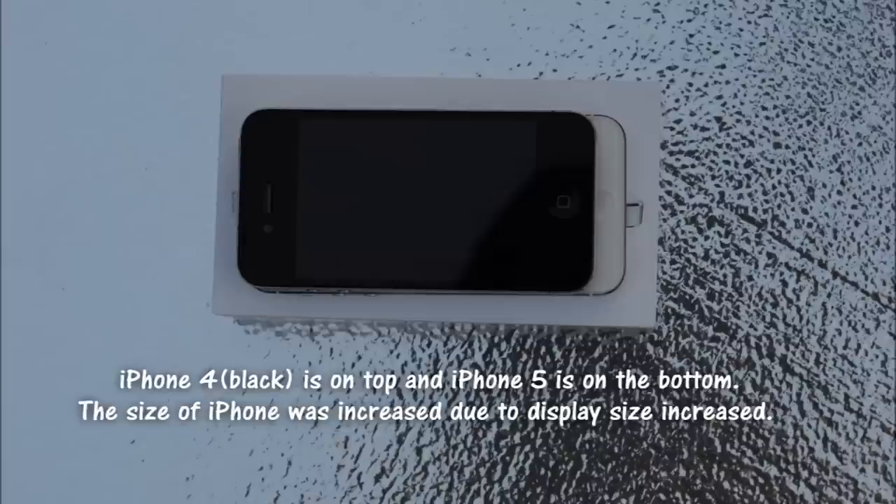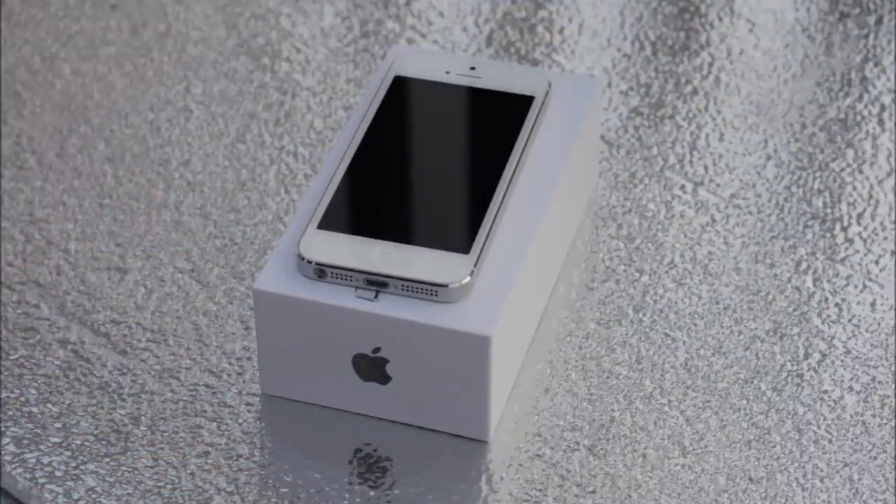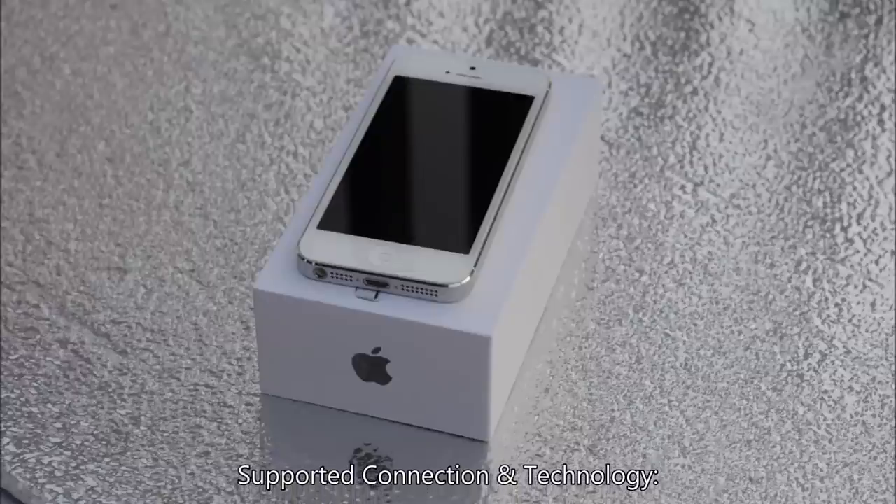It's a great touchscreen with multi-touch support as well, and it has a proximity sensor. Here is the technology and connectivity that iPhone 5 supports.